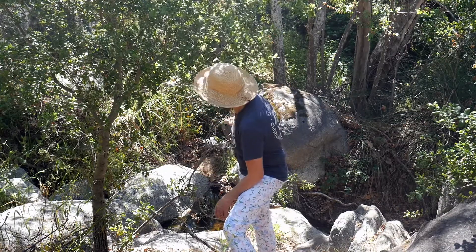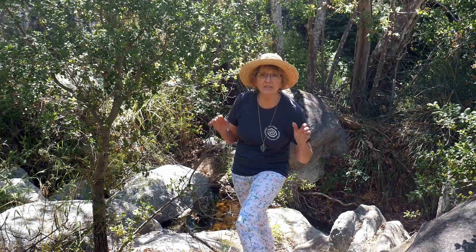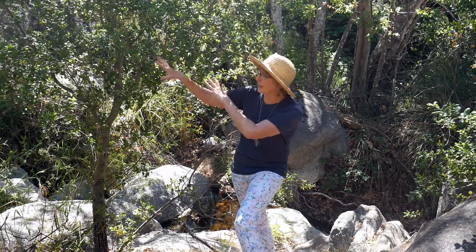Behind me is a water source — I hope you can hear the creek. Creeks are streams of water that come down from the mountains from larger water sources. In this case, it's the San Diego River. This little stream has seen a lot of animals, plants, and people over tens of thousands of years.